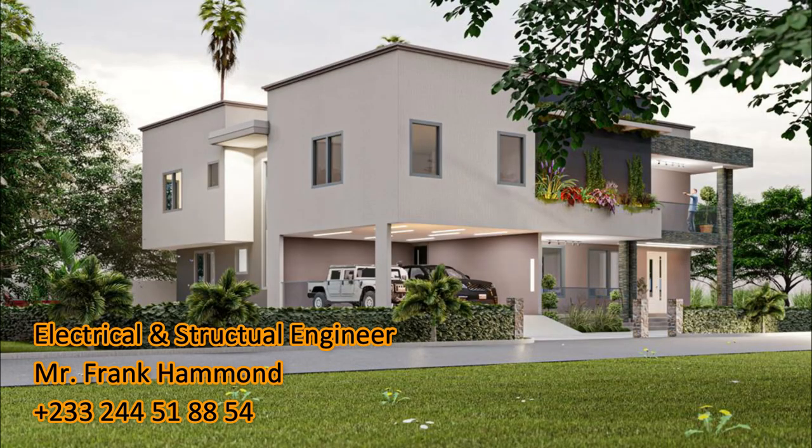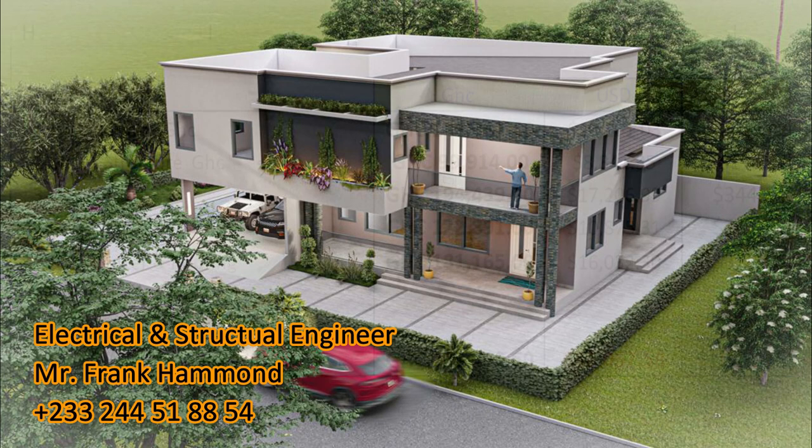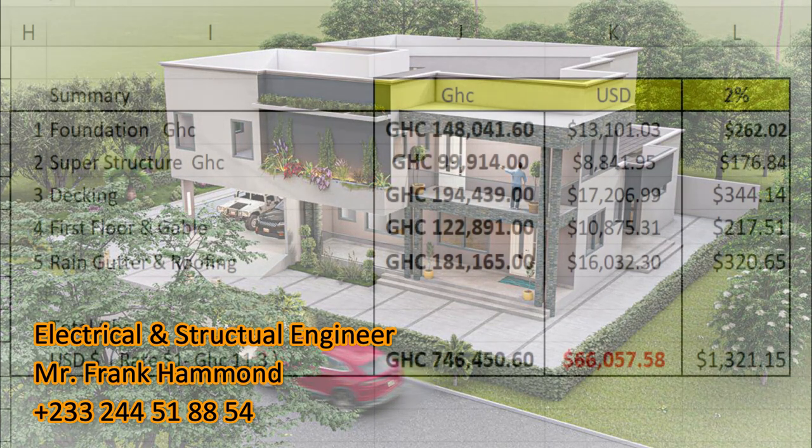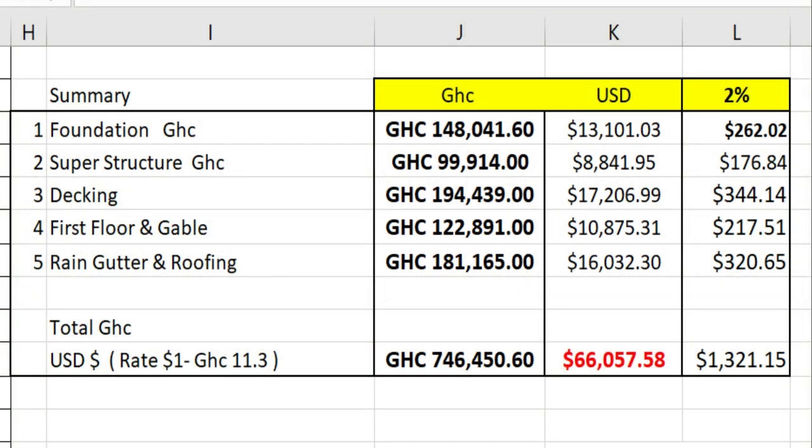Mr. Frank Hammond is well versed in structural engineering. He has a firm that does architectural drawings and structural drawings as well. Should you need any design, you can contact Mr. Frank Hammond — he's in charge of the firm. For electrical wiring, the American 110/220 system, air conditioning, ducting, split air condition, and cassette recess — Mr. Frank Hammond will do all of that for you.